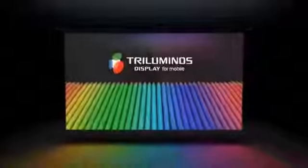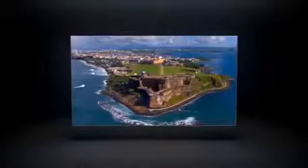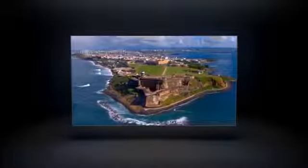Behind the tri-luminous display, the X-Reality image processor engine for mobile adds spectacular clarity to your pictures. It enhances contrast, adds saturation, sharpness, and reduces noise to display astonishing detail and vivid colors.